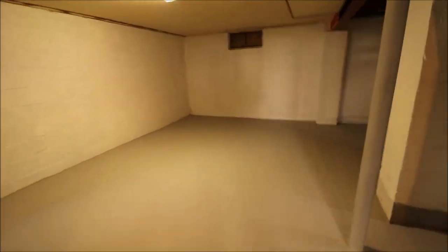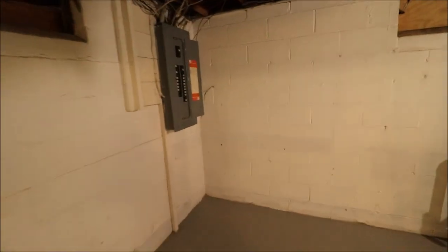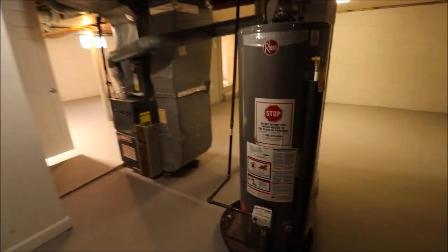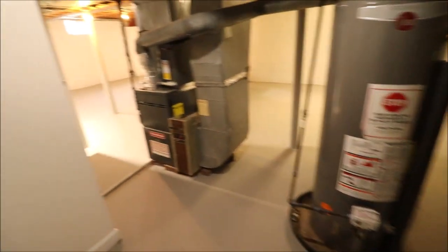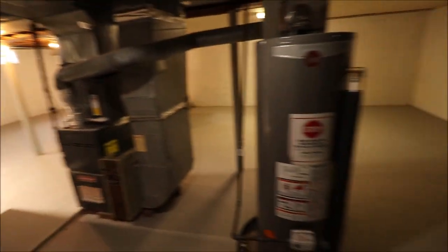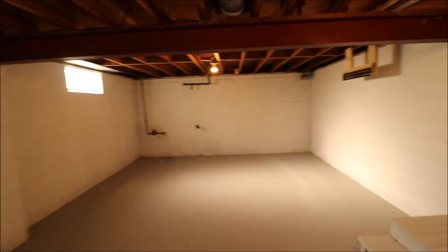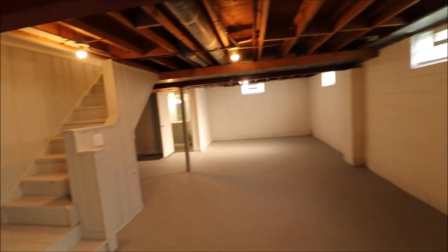Another area over here could be a theater room, office, or billiards room. We do have an updated panel box, and there are plenty of open spots if you wanted to add some circuits. This is our washer and dryer area. Here's our water heater — does not look very old. And here's our furnace — does not look very old. At the time of shooting this video, it's 95 degrees outside, and whoever was working on the house had the air set down to 60 degrees. It is 63 degrees inside this house, so this air conditioner definitely does the job and works.